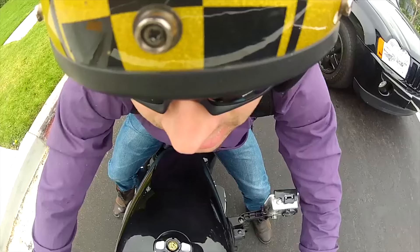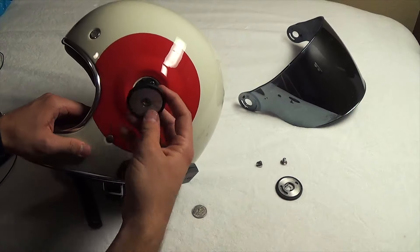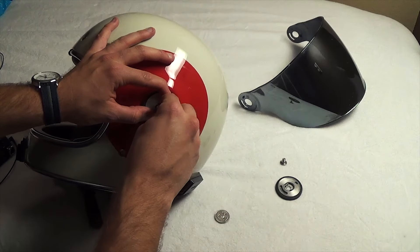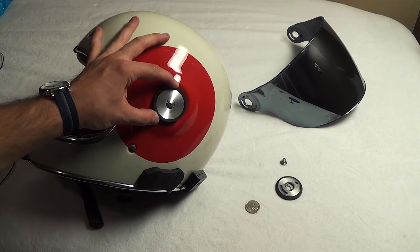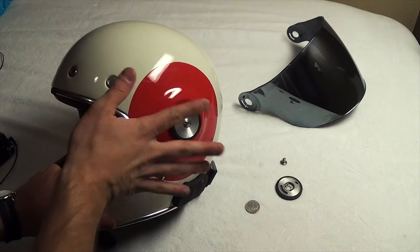Well guys, I hope you liked this. If you want to know more about helmets and safety gear, I'm going to be doing a lot more content in the coming weeks. Go ahead and click that subscribe button, comment below what helmet you have, and tell me what you think is one of the best helmets for the price. You all ride safe, wear your gear, and I'll see you later.